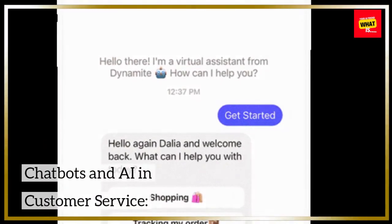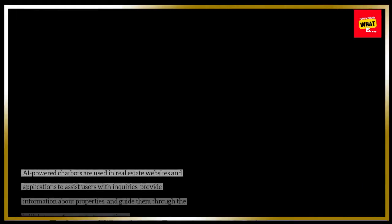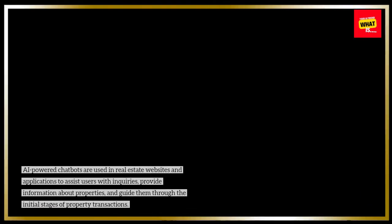Chatbots and AI in Customer Service: AI-powered chatbots are used in real estate websites and applications to assist users with inquiries, provide information about properties, and guide them through the initial stages of property transactions.